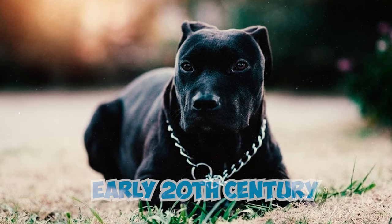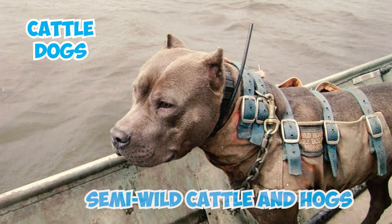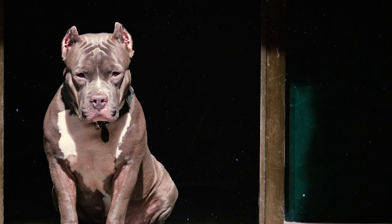Number 38: In the early 20th century, Pitbulls played various roles in America. They served as cattle dogs for semi-wild cattle and hogs, helped in hunting hogs, and were utilized as working dogs to drive livestock. Additionally, they became beloved family companions.